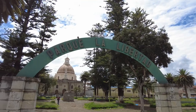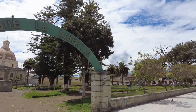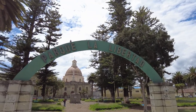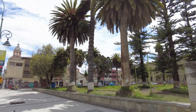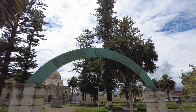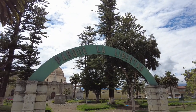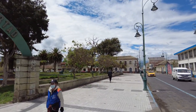Now we're heading a couple blocks down to Parque La Libertad. This is Parque La Libertad, a few blocks away from Parque Maldonado. It's dedicated to the independence of Riobamba, and it was inaugurated November 11th, 1920, on the 100th anniversary of the declaration of independence of Riobamba from the Spanish. That's why it's called Parque La Libertad.